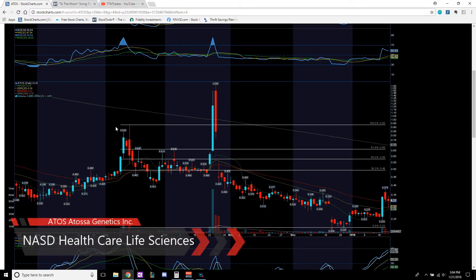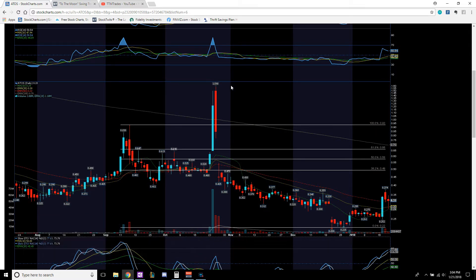Ticker ATOS — as you can see, it was on a downtrend, had a nice spike right here. I went back and checked the catalyst: they had good news on some clinical studies, but I don't trade based off news. So back to the original trend — was in a downtrend, finally based out at $0.22. Had a nice spike in volume, created a new higher low. You got a low here, higher high, trended down a little bit, made a higher low at $0.25.